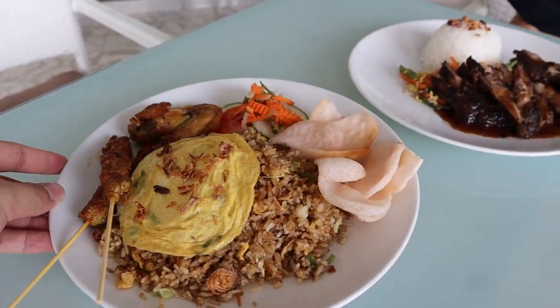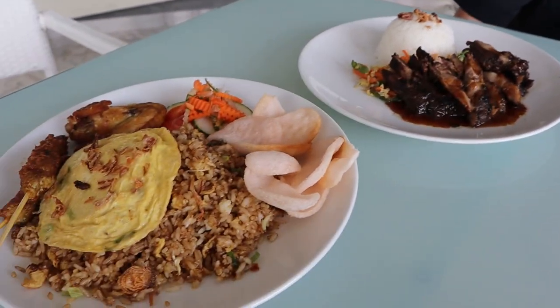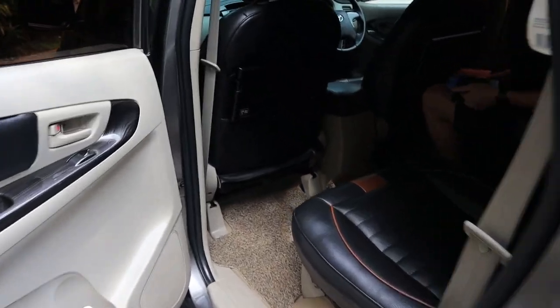So classic nasi goreng! And this is crispy duck with rice, but it's way overpriced — we paid $40 for just these two dishes. We just had a super expensive meal at our hotel, but I guess that's okay because we're on vacation and the food quality actually wasn't that bad.